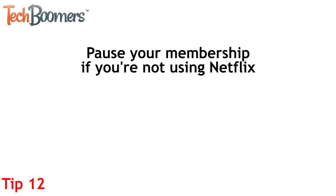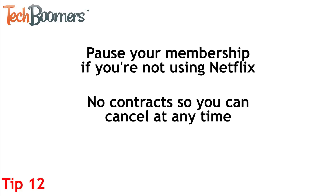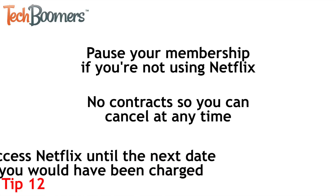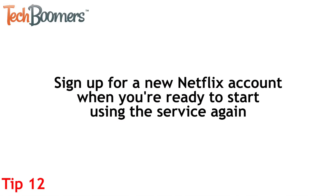If you find you're not using Netflix very much, you can pause your membership. A great thing about Netflix is that you can cancel your membership at any time, because there are no contracts. When you cancel your Netflix subscription, you can still stream shows and movies until the next time you would have been charged. You can sign up for a new account if you decide you want Netflix again — this is like putting your Netflix membership on pause.